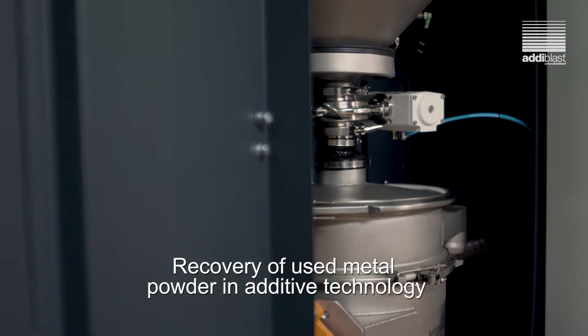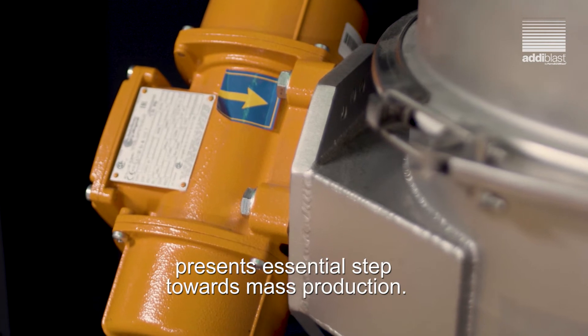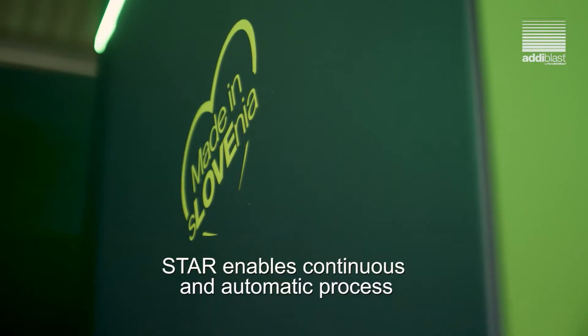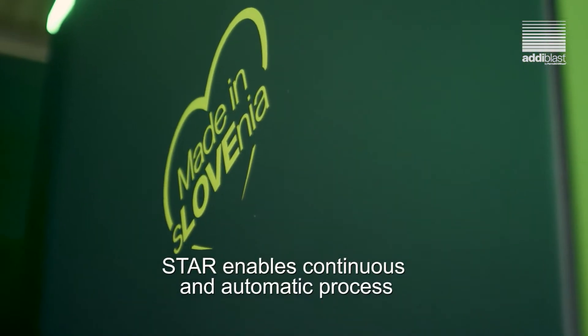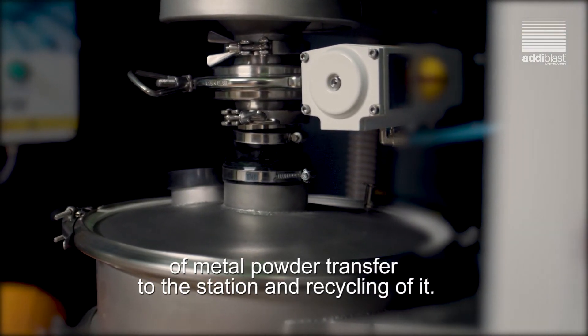Recovery of used metal powder in additive technology presents essential steps towards mass production. STAR enables continuous and automatic processes of metal powder transfer to the station and recycling of it.